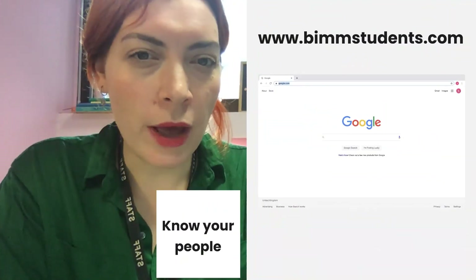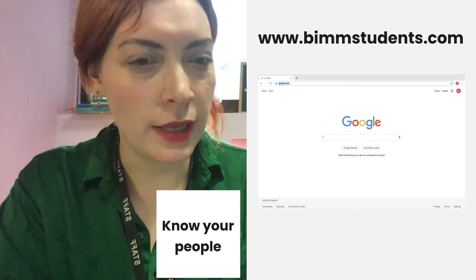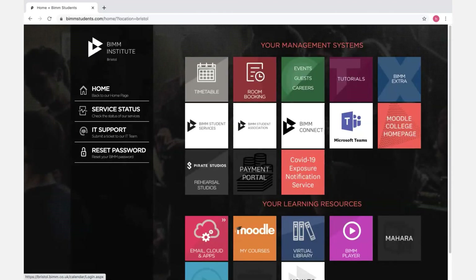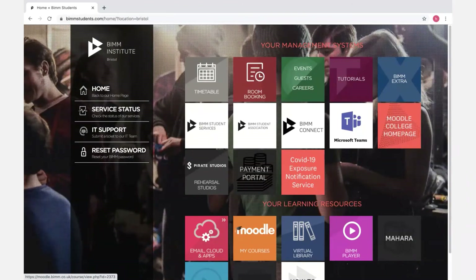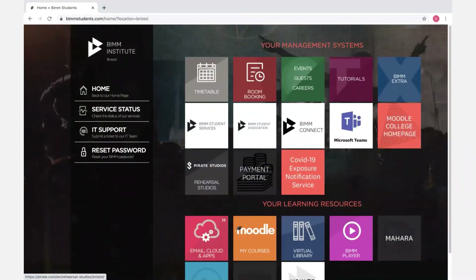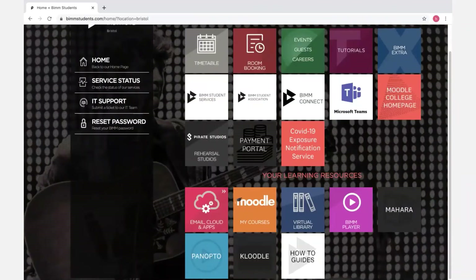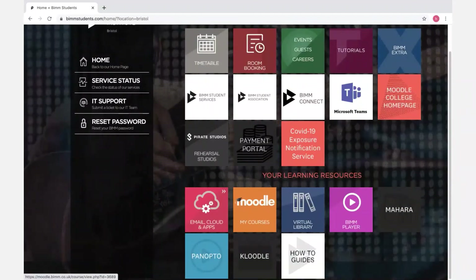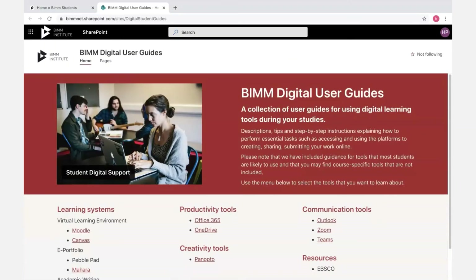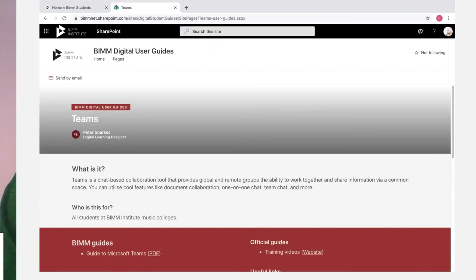Next, I want to make sure you're aware of BIMstudents.com. It is the information hub — it's where we link everything, so I know there are a lot of different systems to get used to. Please bookmark it on your phone and computer. Go to BIMstudents.com, select Bristol, which is in the middle there, and you'll find links to your timetable, room booking and resource booking, masterclasses and events, guests and careers, tutorial booking, student services, the Student Association, BIM Connect, Pirate Studios, our COVID-19 red button, links to all your apps including Office 365, the virtual library, and really useful how-to guides put together by our digital team for things like Zoom and Teams.